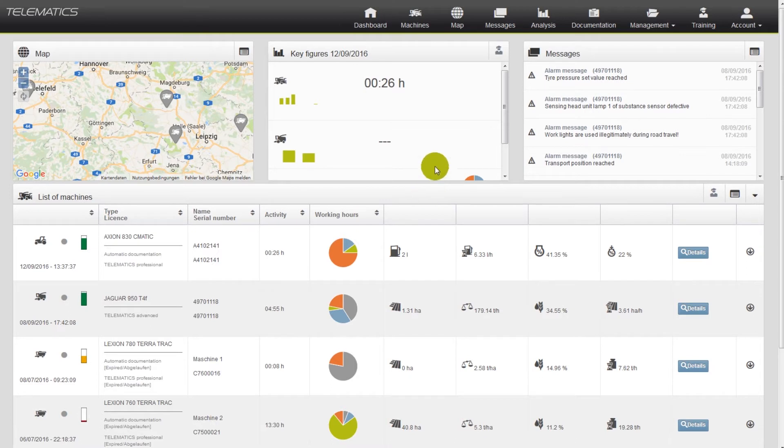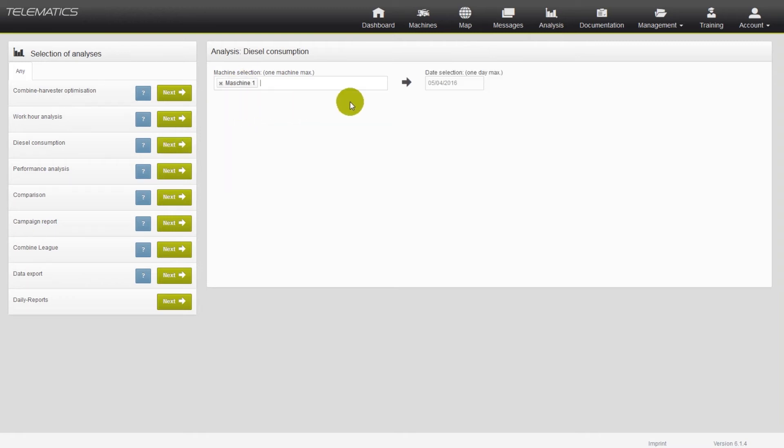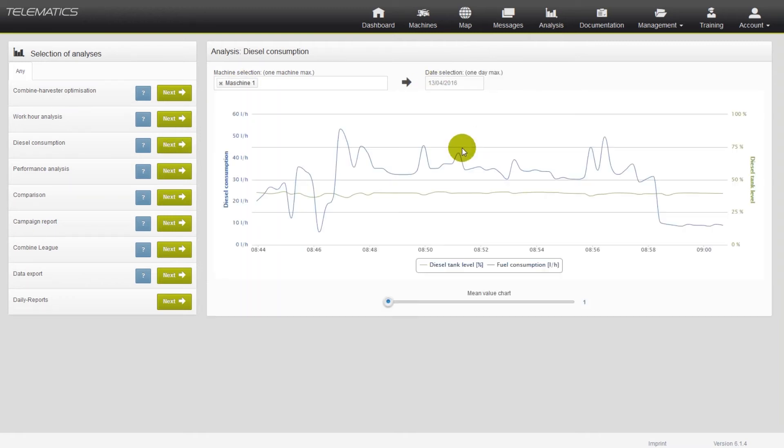Please click on the chapter analysis, which is only available in the professional version, and select diesel consumption. Enter your required machine and the desired day to display the fuel consumption of your machine.